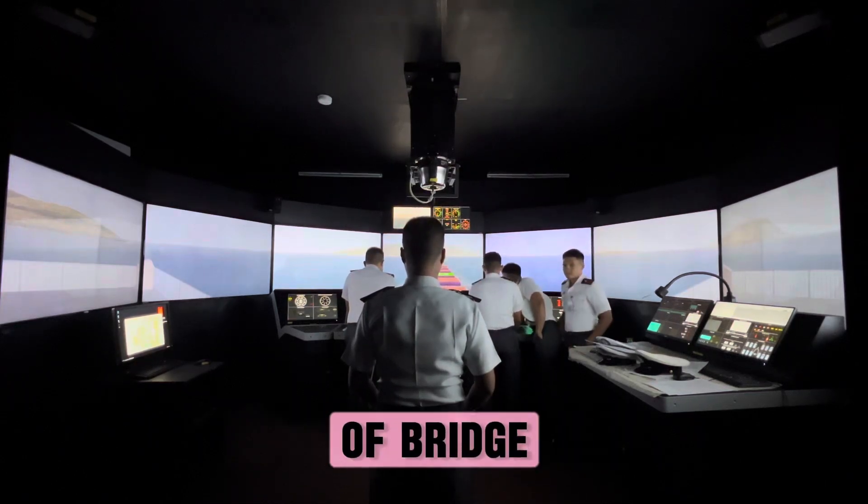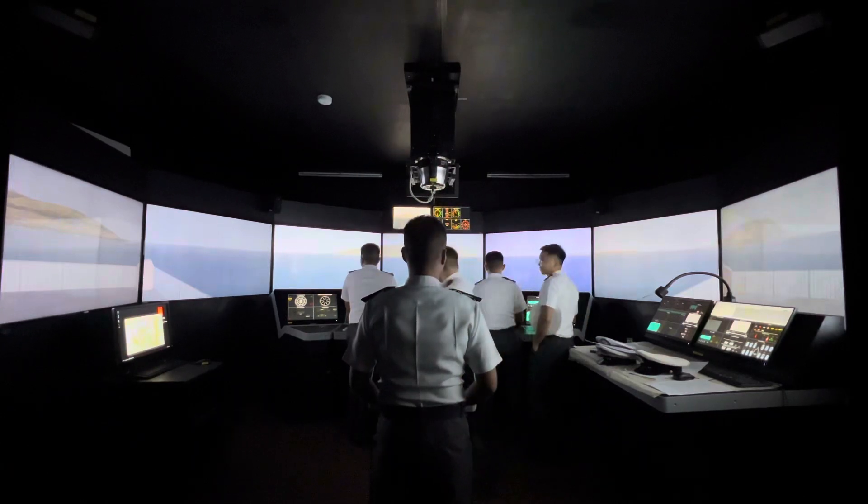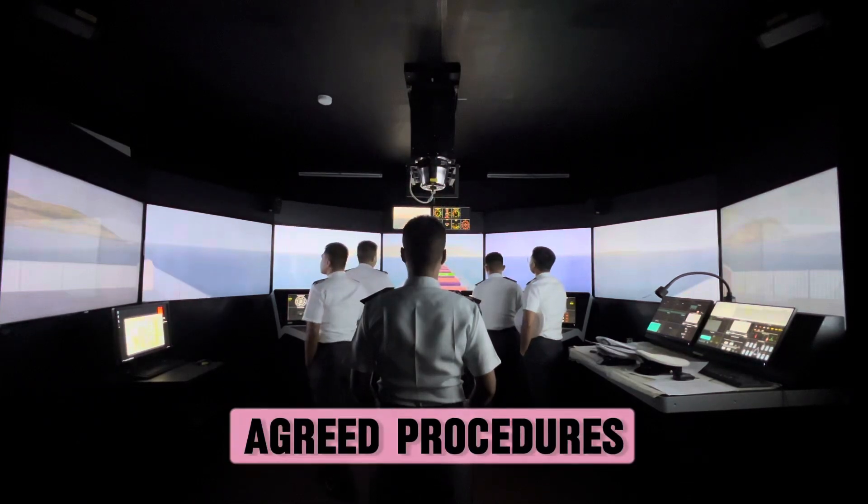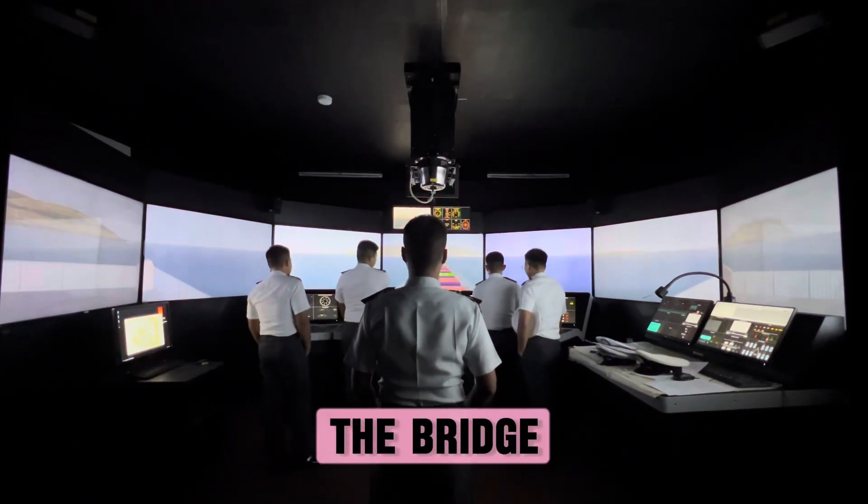What are the objectives of bridge resource management? Share a common view of the intended passage and the agreed procedures to transit the passage with all members of the bridge team.